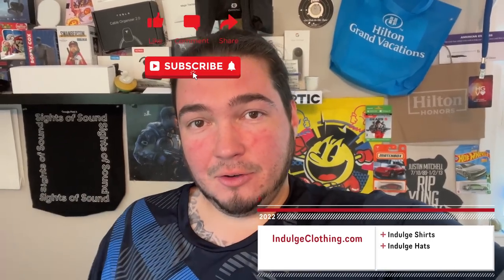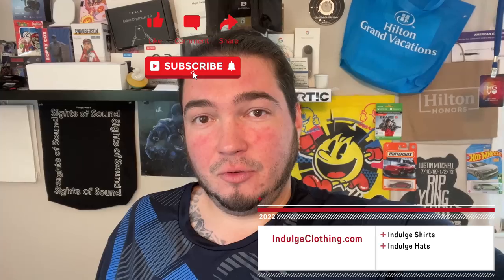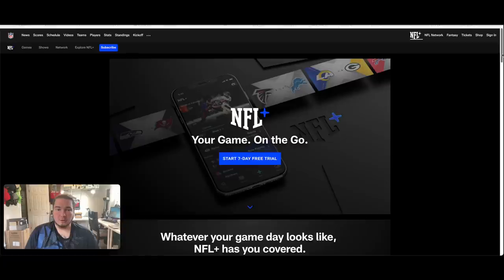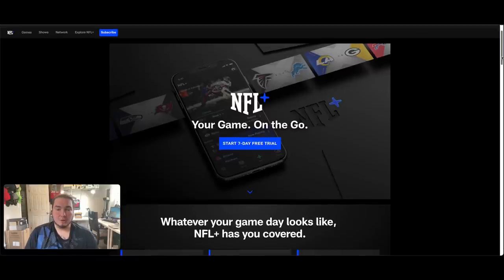Click like, click subscribe, indulge in your life at indulgeclothing.com for the merch. Now let's get on a screen record and take a look at their website and sign up. Here we are on the NFL Plus website — it is of course just nfl.com/plus.